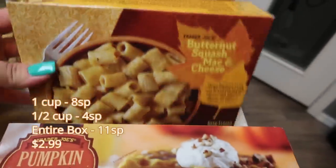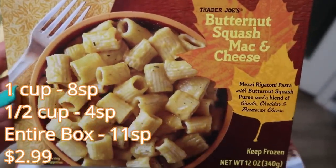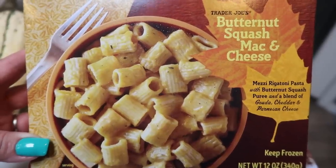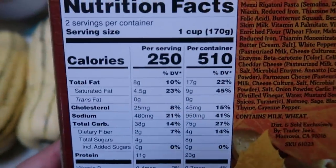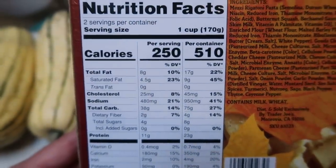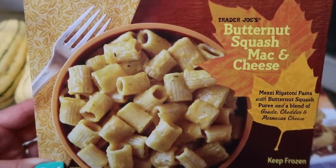The other frozen new item for fall is this butternut squash mac and cheese — I have heard this is amazing. In this mac and cheese you have mezzi rigatoni pasta with butternut squash puree in a blend of Gouda, cheddar, and Parmesan. There are two servings per container, so I'll put the points for one serving and for the entire container. It definitely warrants splitting with someone. Pair this with some chicken and veggies — zero points — and all you have to count is the mac and cheese.